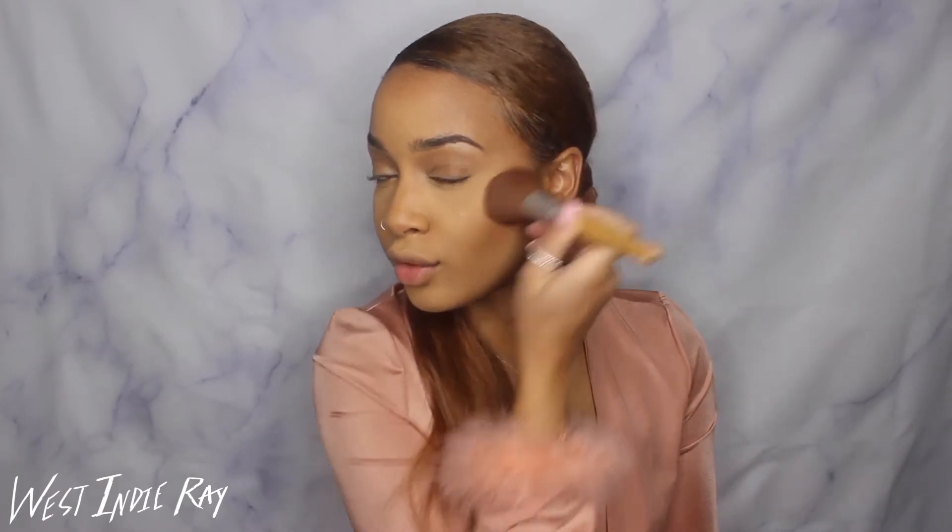First I'm just going to go in with my blush on my cheekbones to get that rosy look so you always look like you're blushing and just so smitten. Something I like to do is dust it across my nose a little bit because I think it adds more depth and detail. And then I'm just going to add some shine with my highlight.